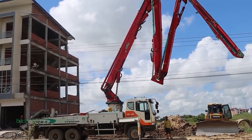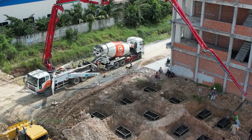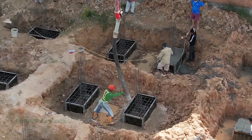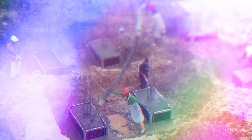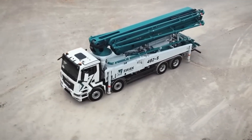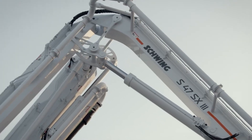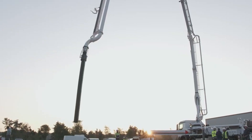These machines are designed to pump concrete from the truck to the desired location, making it easier to pour and shape the structure. The pump trucks are fitted with long, flexible hoses that can reach high and tight spaces, allowing the crew to lay a strong foundation for the windmill. One of the key benefits is its speed and efficiency — the crew can pour concrete directly onto the formwork or mold, reducing the amount of manual labor required.